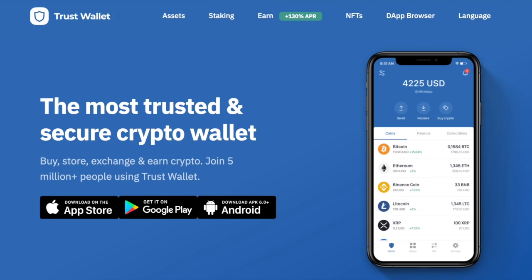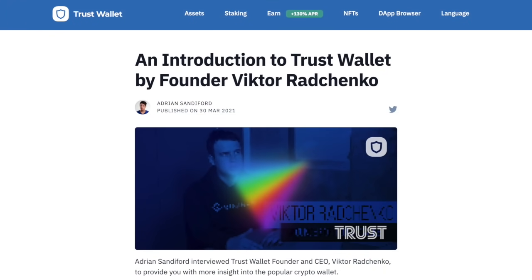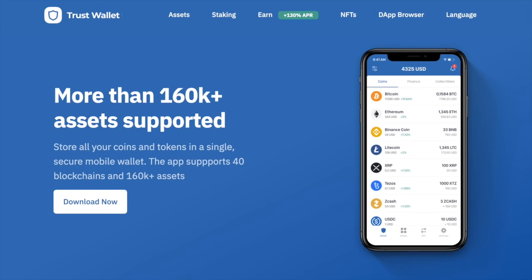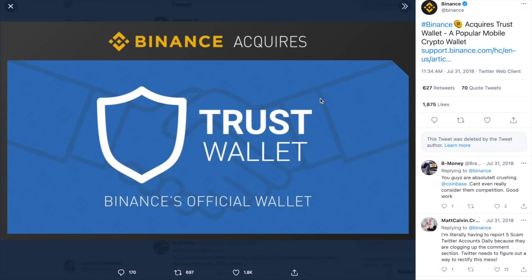A little bit about what the Trust Wallet is. Trust Wallet was founded in 2017 by Viktor Brachenko with a focus to build a better interface for storing and accessing funds, as well as laying the infrastructure for other developers to build dApps. Originally built to support Ethereum-based tokens, it now supports 40 different blockchains and more than 160,000 assets. Trust Wallet was acquired by Binance in July of 2018, and with this partnership, Trust Wallet now also integrates with the Binance Smart Chain.